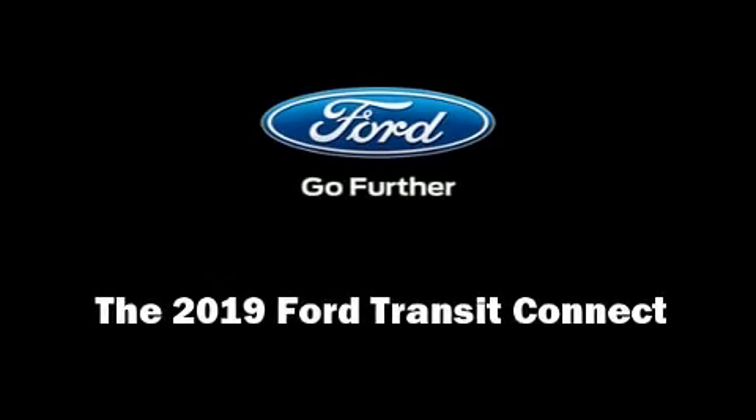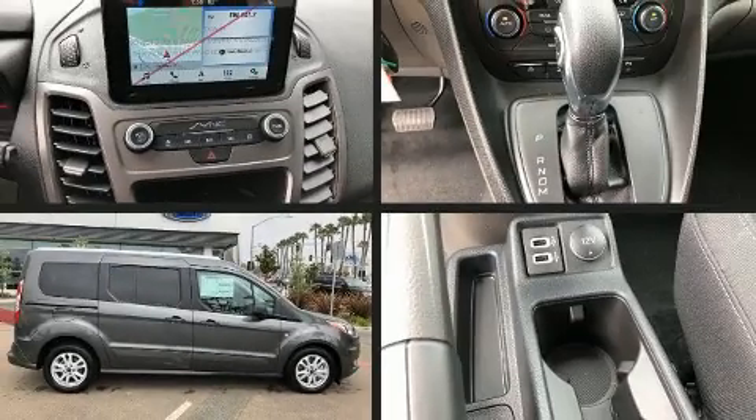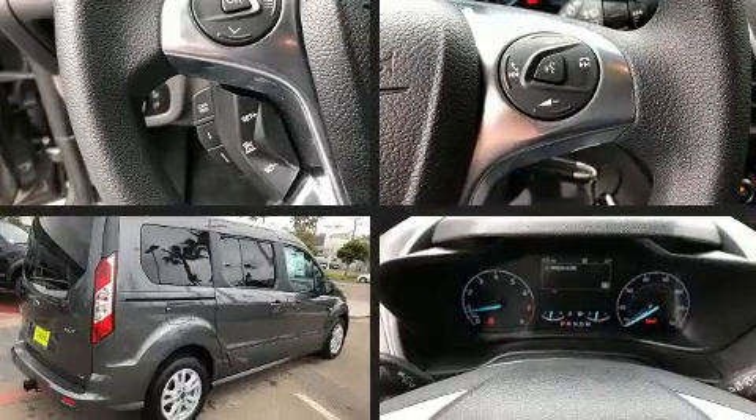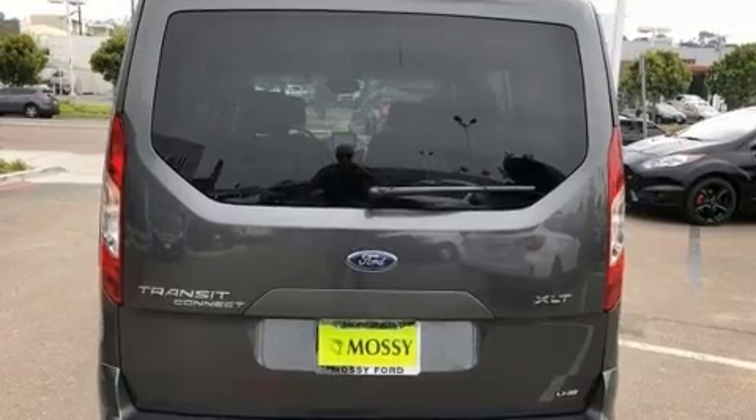Discerning drivers will appreciate the 2019 Ford Transit Connect. Under the hood, you'll find a four-cylinder engine with more than 150 horsepower, providing a smooth and predictable driving experience.